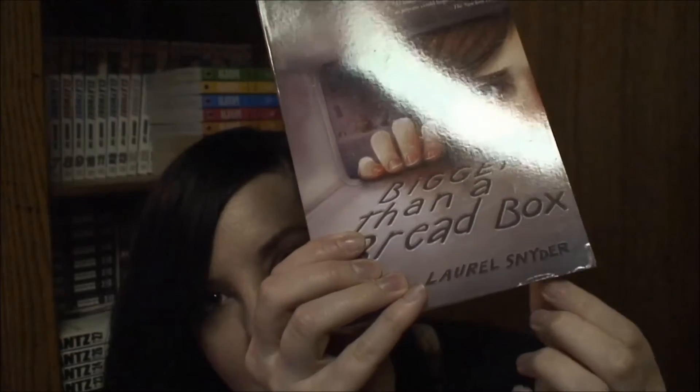The next book I see is Bigger Than a Breadbox by Laurel Snyder. This sounded really cool — a magic breadbox where whatever you wish for, as long as it'll fit in the breadbox, you can get it. It just has a little bit along the front corner and slight scuffing on the front and back. I've been looking at this one for a while too. This was also $1.32.